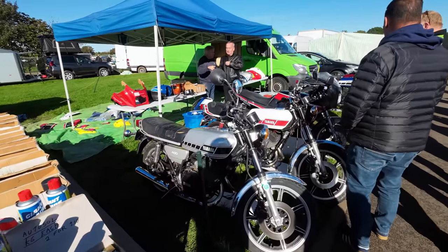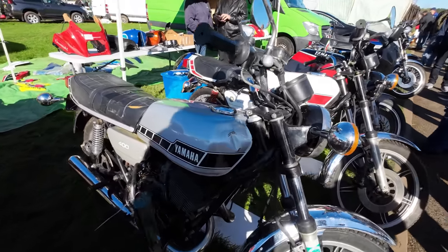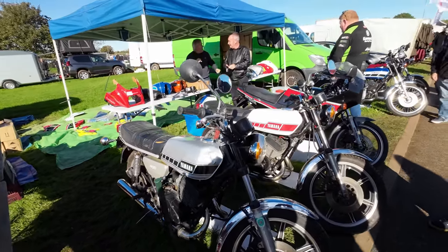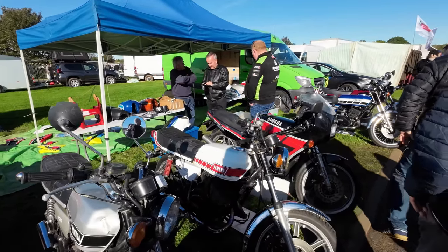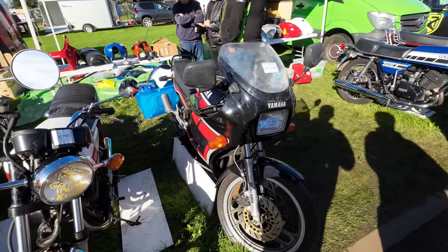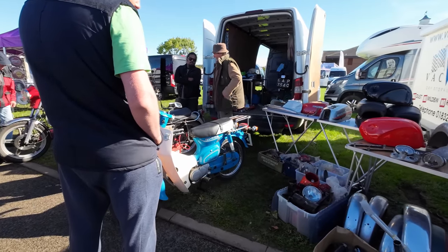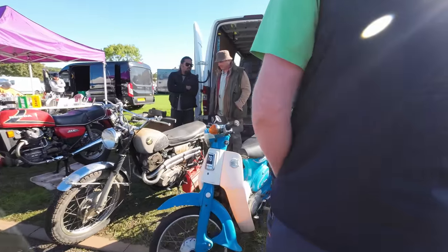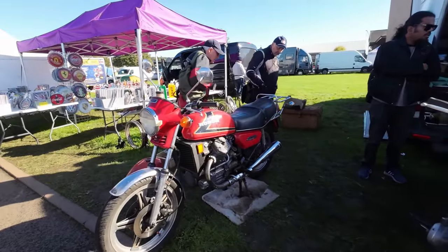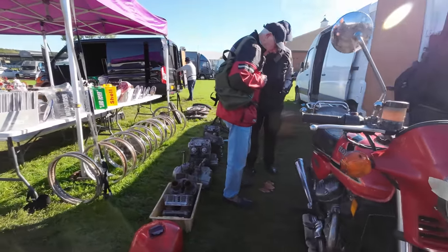Some nice two-strokes here, well in need of restoration — a couple of RD 400s and a YPVS 350. UK bike — C70. The head and barrel of the C70 would fit an SS50 to make your SS50 go faster. £1,500 for a C500.